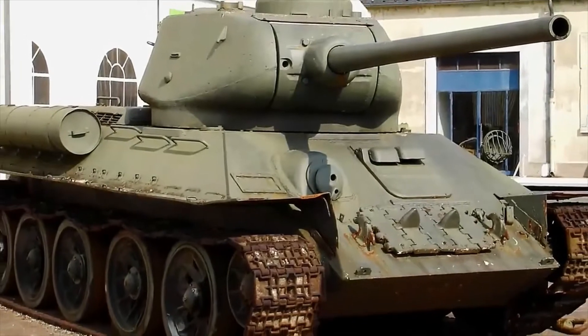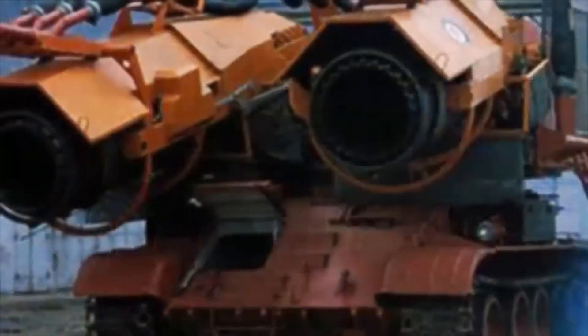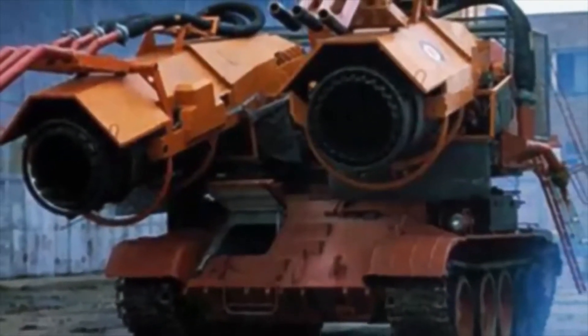Crossing two MiG fighters with the most iconic World War II tank seems like a crazy idea for building a firefighting tank. But the Hungarian machine better known as Big Wind is one of the most impressive fire trucks ever made, both in size and power.